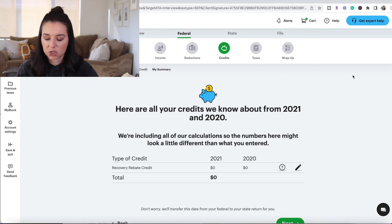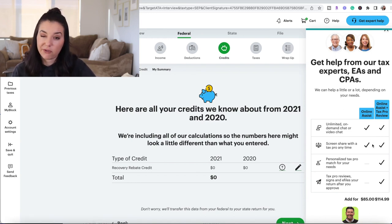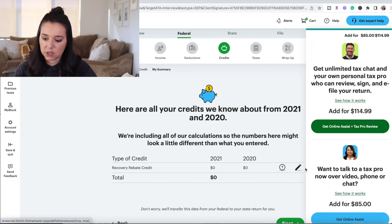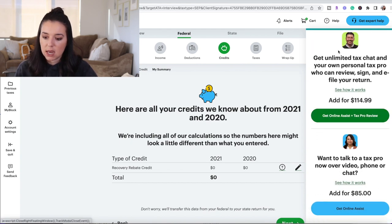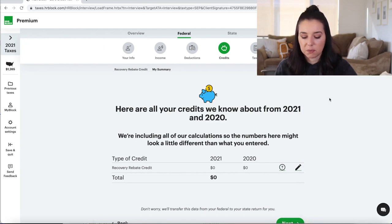There's a recurring prompt to chat with a tax pro. There's an 'Online Assist' option and an 'Online Assist Plus Tax Pro Review.' The online assist seems to be for technical difficulty rather than an actual tax pro. For an additional $114, you can get unlimited tax chat with a personal tax pro who can review, sign, and e-file your return — whether that's worth the cost is up to you.